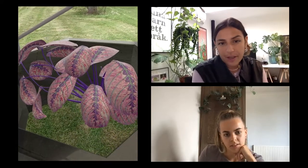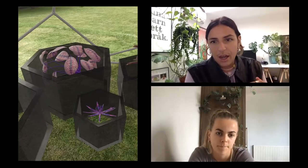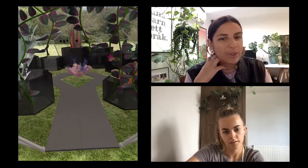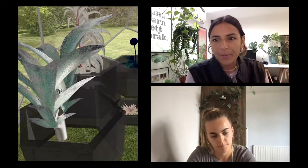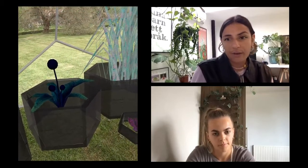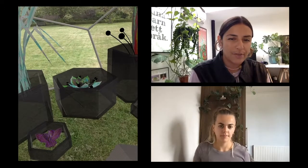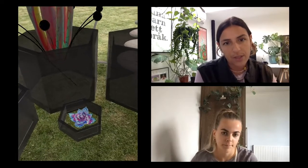That leads on to the textures you've used, thinking about this haptic quality — that sensorium of how someone is going to experience the filter depending on the space they're in. Can you tell us a little bit about the textures of the plant leaves and how they were made, and how you found using AR as a tool to think about what is considered visible within the artwork and the hybrid plants you've created?